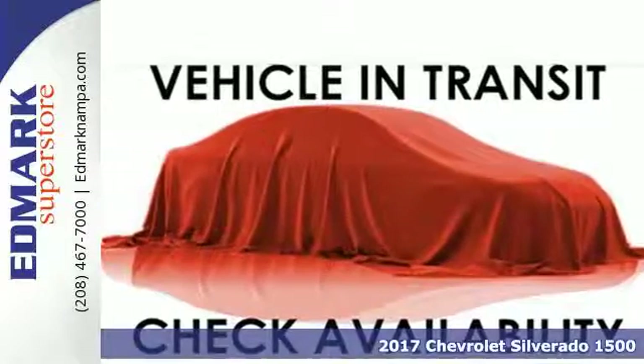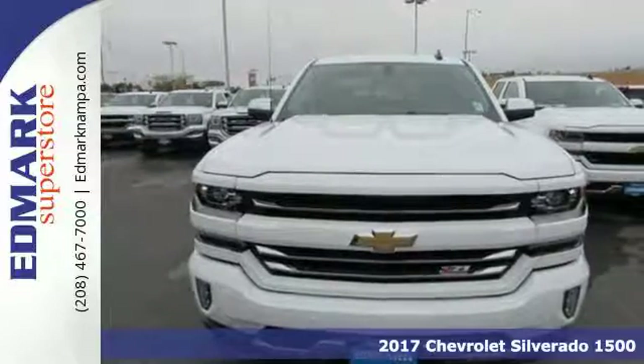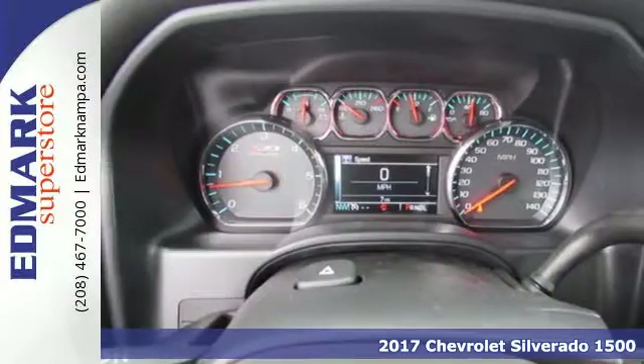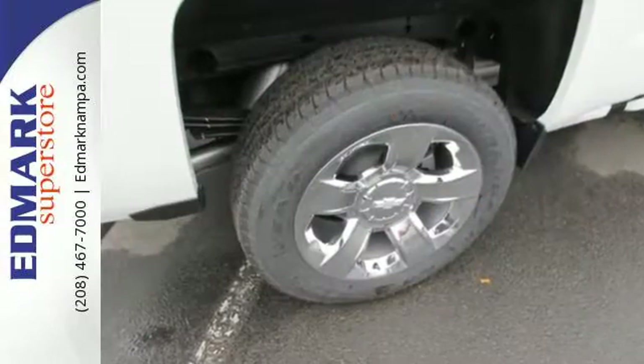Here's a 2017 Chevrolet Silverado 1500. Built to keep up with the rugged demands of your day-to-day, this Silverado 1500 is strong, safe, and comfortable.